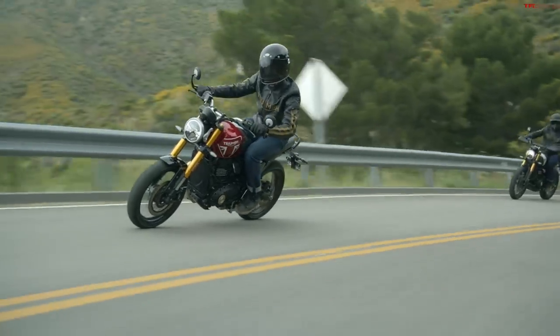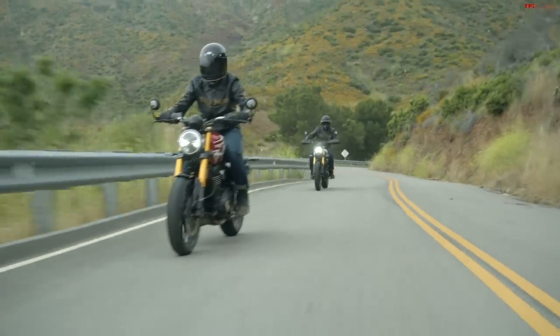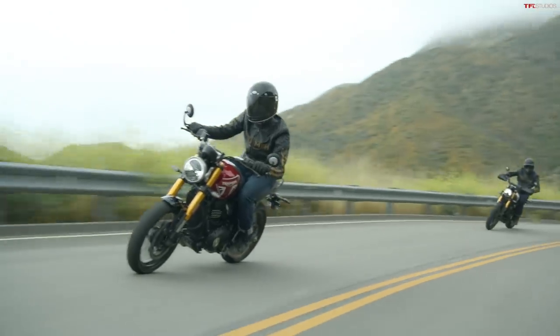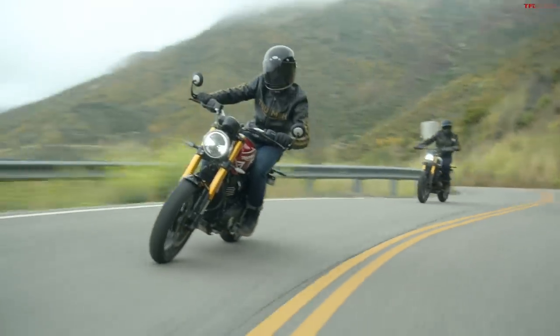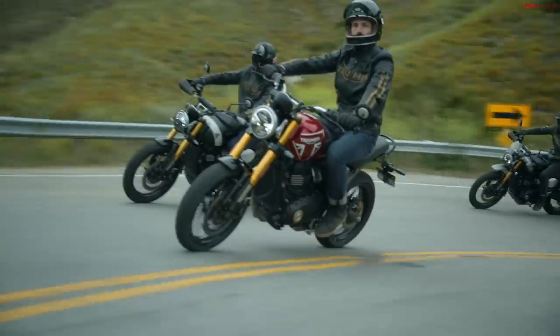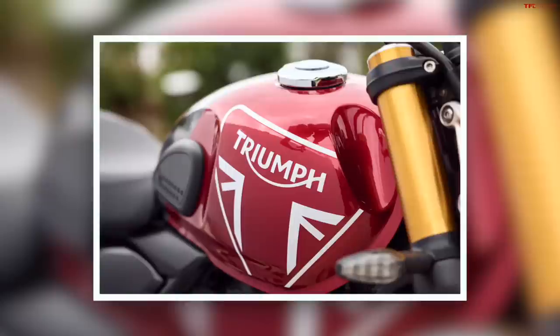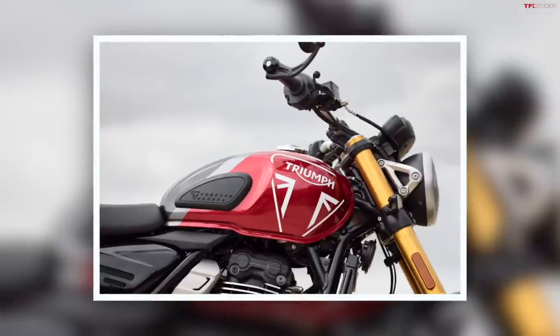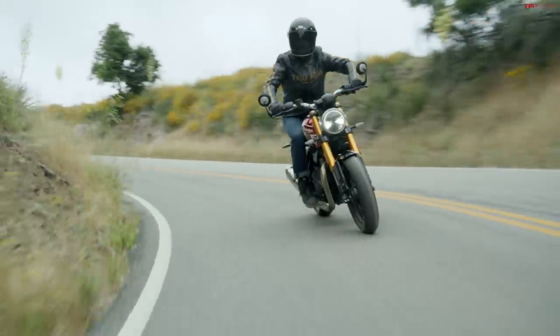It's only a 400cc single, but 40 horsepower and 27 pound-feet of torque — you're not going to set a land speed record with it, but for a smaller bike it should be plenty to get it motivated. A lot of the headline features on these two bikes come down to the specific components, and we'll dig into those by each bike. Starting with the Speed 400, you get 43 millimeter inverted forks and a monoshock with a piggyback reservoir — pretty decent suspension.